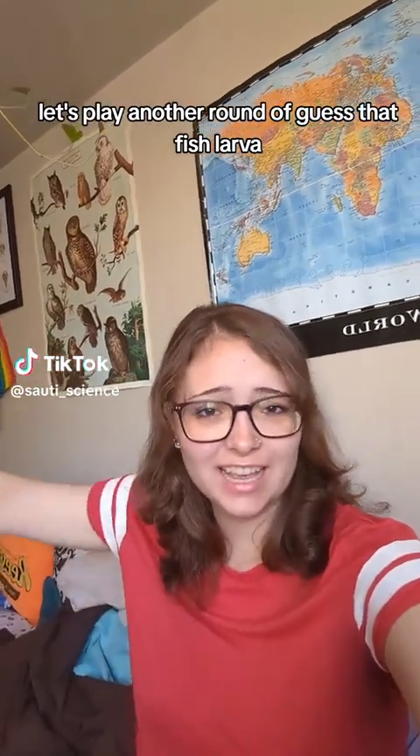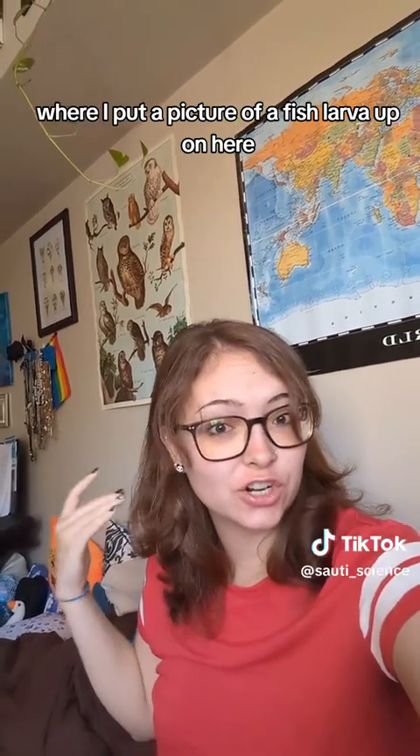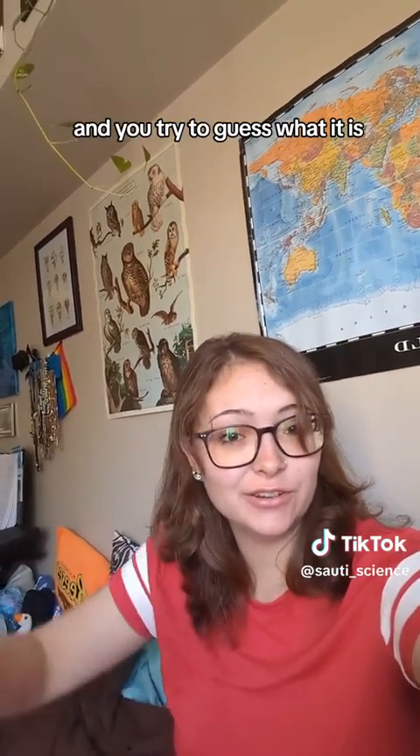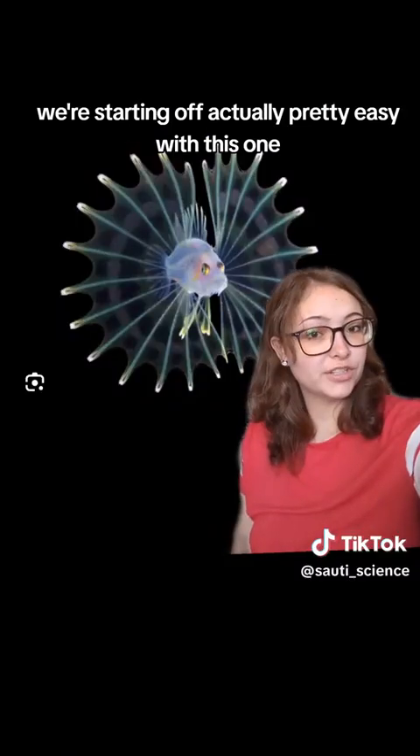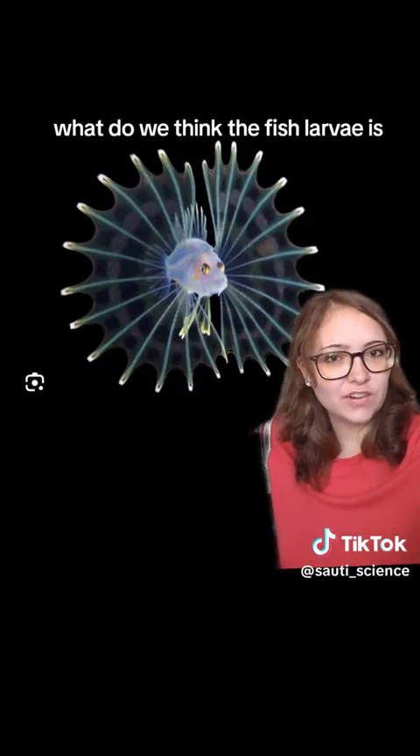Let's play another round of Guess That Fish Larva, where I put a picture of a fish larva up on here, and you try to guess what it is. We're starting off actually pretty easy with this one. What do we think this fish larva is?